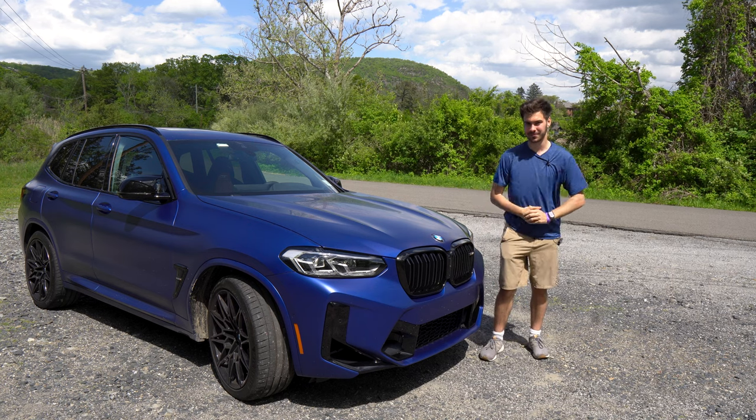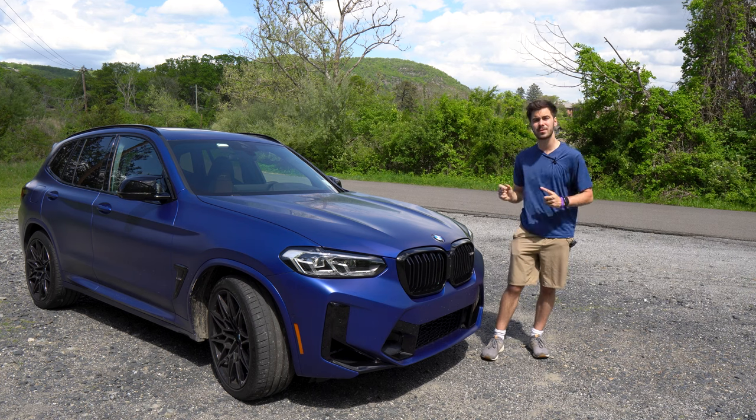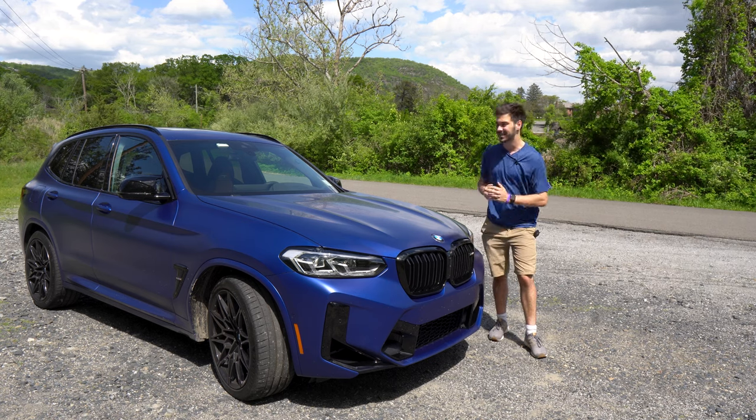I'm Jake and you're watching Gas Guzzler's coverage of Impa Spring Break 2022. We're going to take a quick overview of this BMW X3 M Competition and get it out on the road as part of our Impa test drive coverage. Let's get into it.